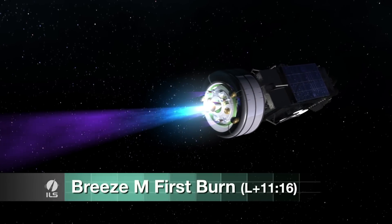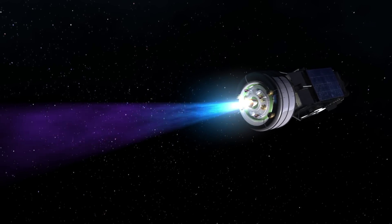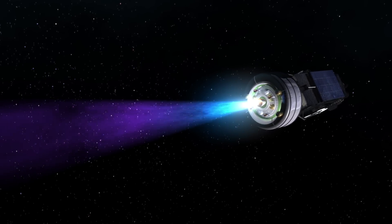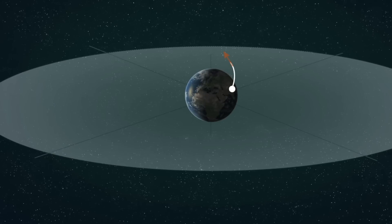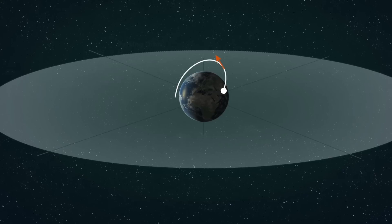The first Breeze-M burn occurs about a minute and a half after the third stage separation, when the orbital unit is still in a suborbital trajectory. This will last long enough to achieve a low-Earth circular parking orbit of 173 kilometers.